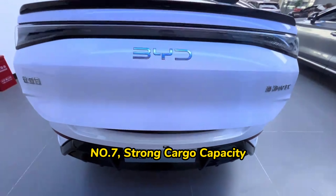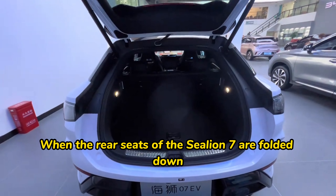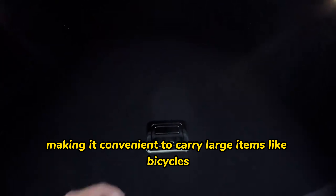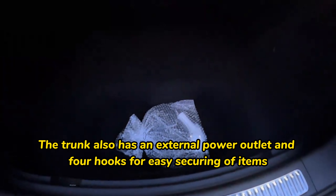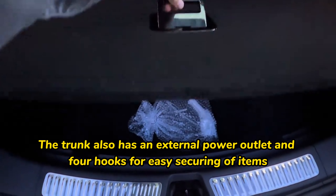Number seven: strong cargo capacity. When the rear seats of the SeaLion 07 are folded down, the interior space is completely flat, making it convenient to carry large items like bicycles. The trunk also has an external power outlet and four hooks for easy securing of items.